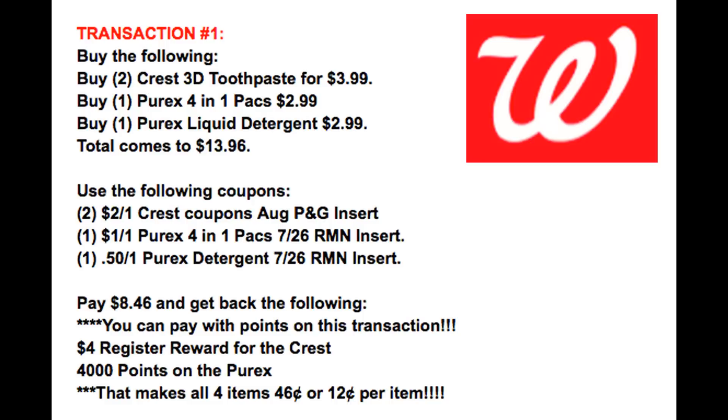Total will come to $13.96. We're using two of the $2 off one Crest coupons in our August P&G insert. We're also getting a $3 off two digital coupon, so if you didn't get the insert coupons, you can use that digital coupon. You also want to use one of the $1 off one Purex 4-in-1 packs from that same insert. We have a $0.50 coupon for the Purex liquid detergent. After those coupons, you're going to pay $8.46, get back a $4 register reward for the Crest, and earn 4,000 points for the Purex detergent. After everything, your total comes to $0.46 or $0.12 per item.